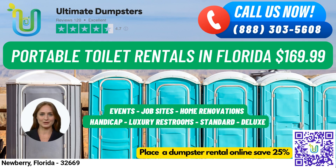Greetings, and welcome to Ultimate Dumpsters, your go-to source for all your portable toilet and dumpster rental needs in Newberry, Florida. With our nationwide coverage delivering to over 50,000 cities across 50 states and three countries, we take pride in sourcing dumpsters using the best and cheapest local providers to provide you with flexible and affordable pricing.